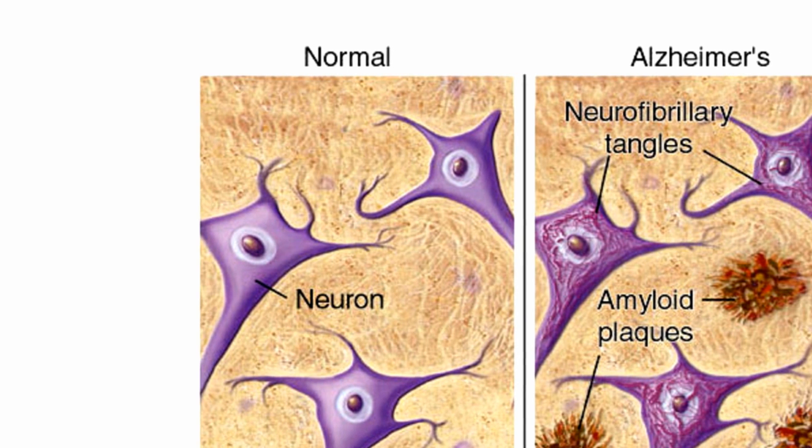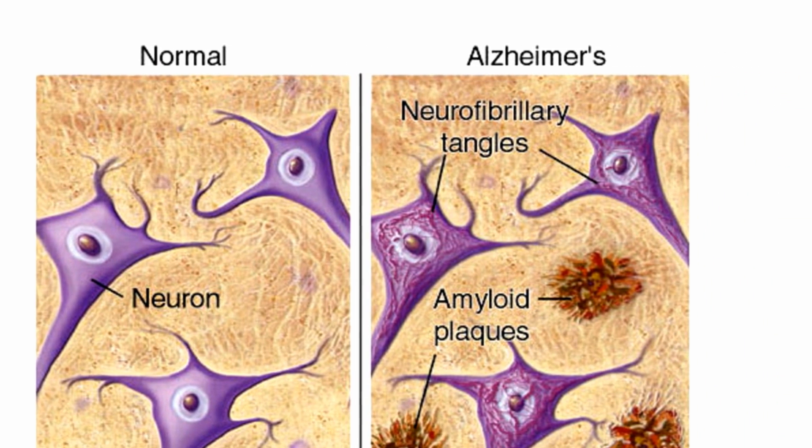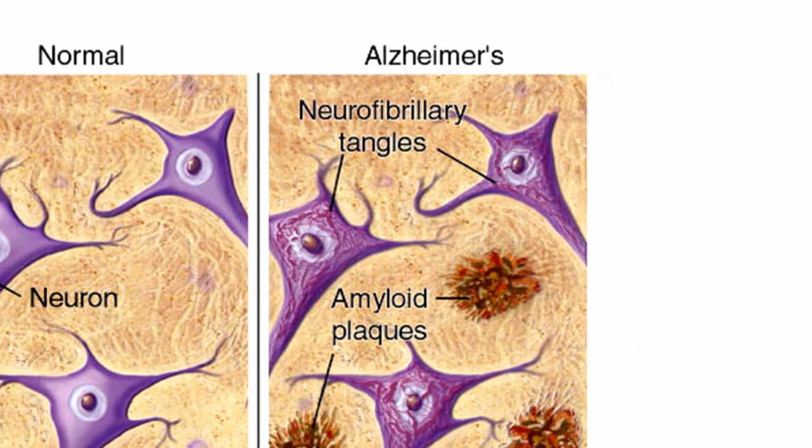The next step in their work is finding methods of treatment which could clear amyloid beta from the brains of Alzheimer's patients, hopefully preventing the damage caused by this devastating disease.